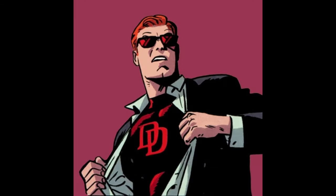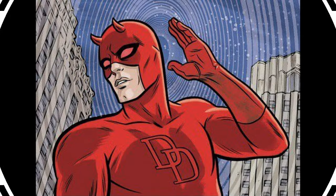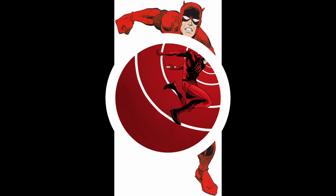Number 8. Daredevil, also known as Matt Murdock, possesses heightened senses as a result of being blinded by a radioactive substance as a child. His powers include enhanced sense of hearing. Daredevil's hearing is extremely acute, allowing him to detect subtle sounds and distinguish between different sounds over great distances. He can hear heartbeats, identify voices, and perceive his surroundings in detail through sound alone.